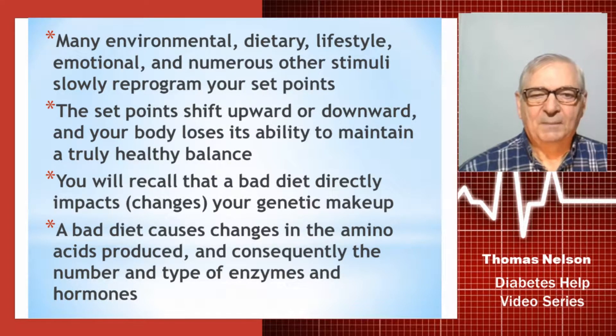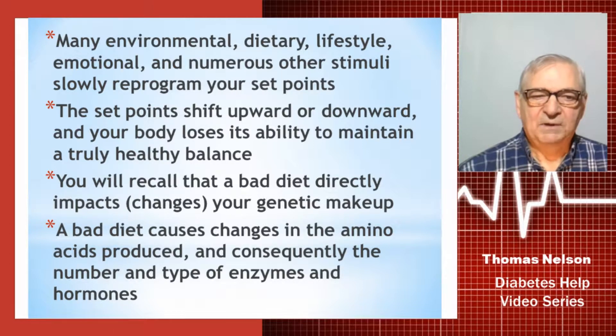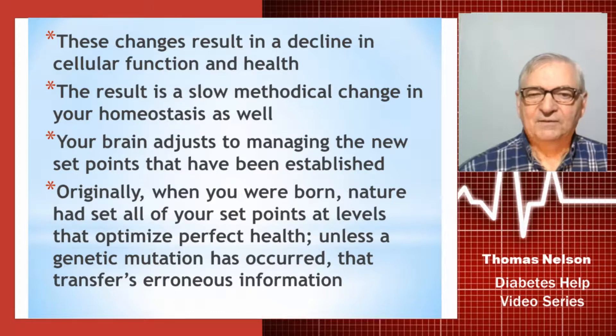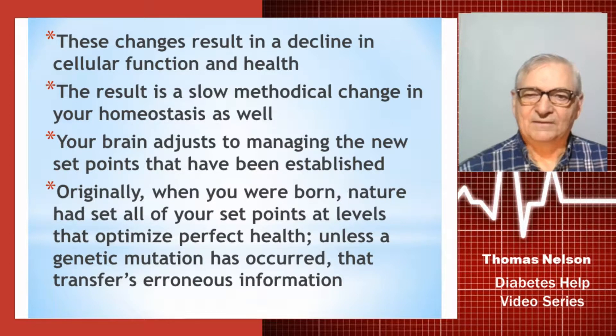A bad diet directly impacts and changes your genetic makeup, and that could be all it takes. A bad diet causes changes in the amino acids that are produced, and consequently the number and type of enzymes and hormones produced from those amino acids. Those changes result in a decline in cellular function and health, because those amino acids, hormones, and enzymes are extremely important to the running of each and every one of your 37 trillion cells and keeping them operating at a healthy, optimal level. The result is a slow, methodical change in your homeostasis as well.